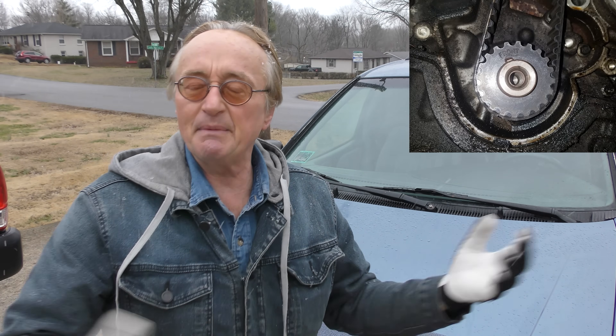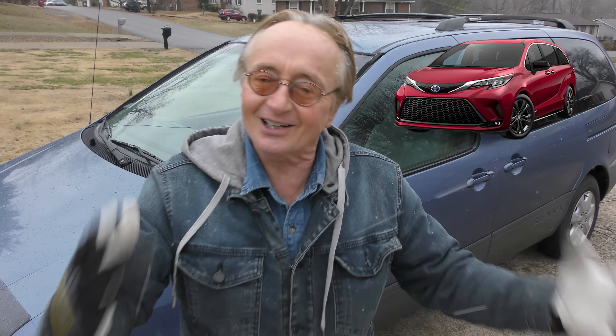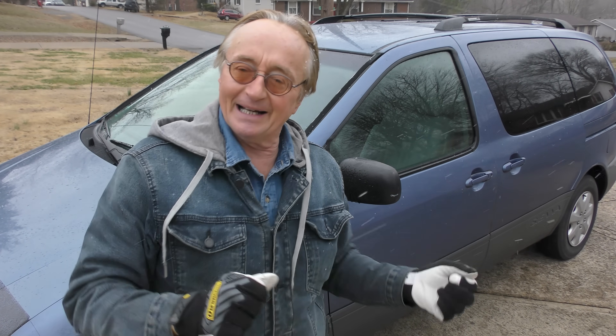He spent some money on it and worked on it himself — he changed the power steering rack that was leaking, replaced suspension parts, and put a timing belt on it. That's just normal maintenance with a car that kind of mileage on it. But when you consider my son bought a new one last year for $57,000, maybe buying an old one like this isn't such a bad idea.